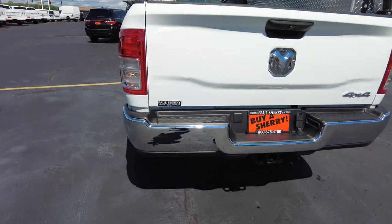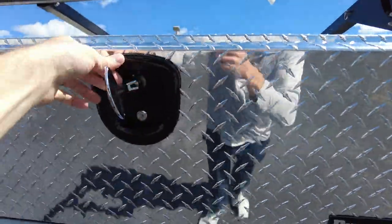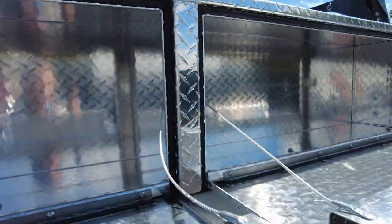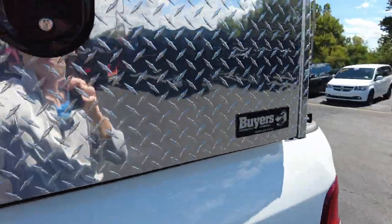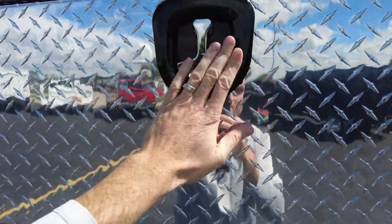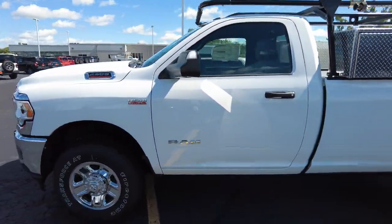It's got Buyers diamond plate toolboxes — big latch here. Notice the latches are lockable as well. Great spot for your tools; it passes all the way through, so if you've got something long you can store it in there. Weather-tight seal all the way around to keep the moisture out. Really nice big latch on it — if you've got a big hand or hands inside a glove, you can still operate it. That's pretty handy. Made in the USA too.